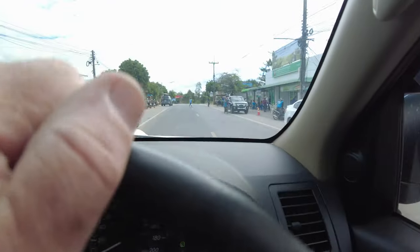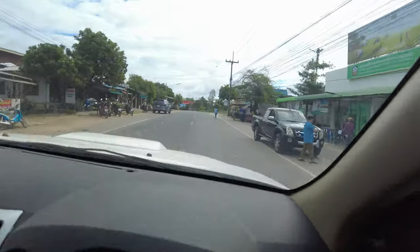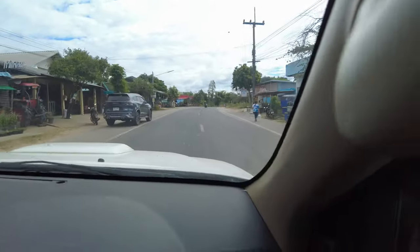How can you do that - stop in the middle of the road and then not go? Come on, we can do better than that. Fucking idiot. What's wrong with him?